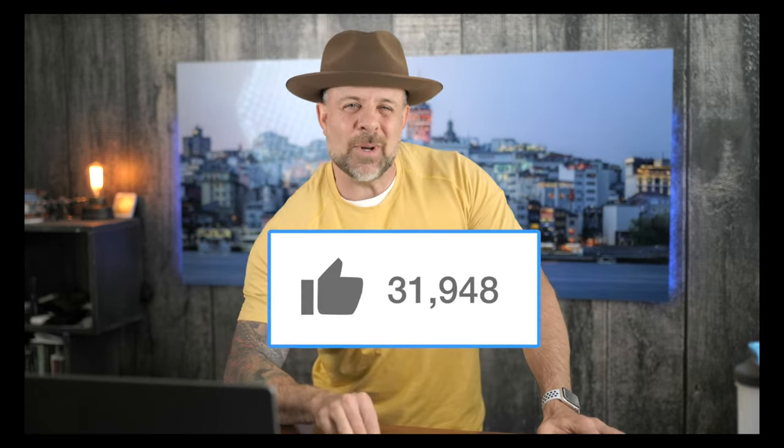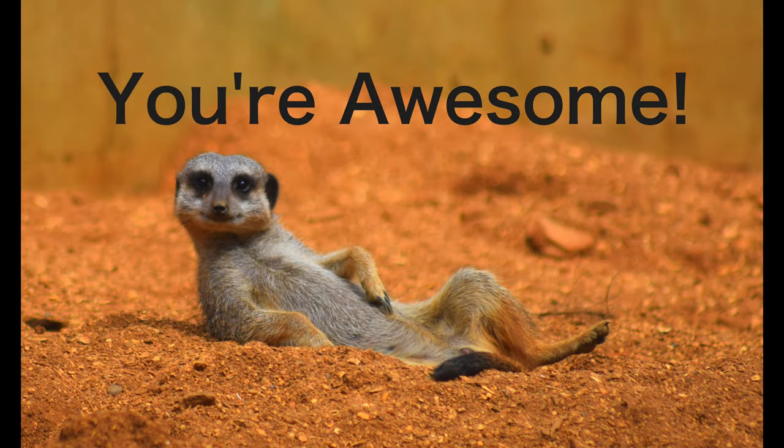We're going to dive into all of these stories in just a moment. But first, creating videos like this ain't no cakewalk, folks. So if you're digging the blood, sweat, and tears put into creating these masterpieces, go ahead and annihilate that like button like it owes you money. And don't forget to subscribe to the channel — it's like sending me a virtual high-five. As a small token of my gratitude, feast your eyes on this meerkat chilling out like he owns the place. Thank you very much for your ongoing support. Let's get on to this week's headlines.